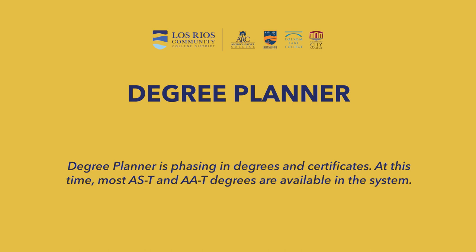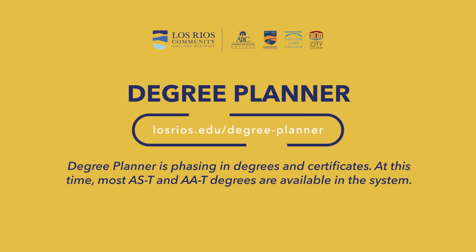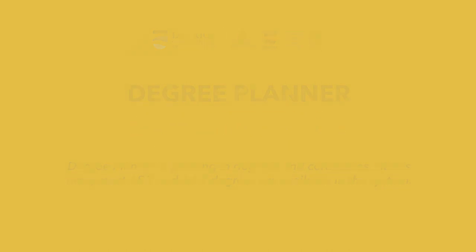Degree Planner is phasing in degrees and certificates. At this time, most AST and AAT degrees are available in the system. For more information, visit losrios.edu/degree-planner.